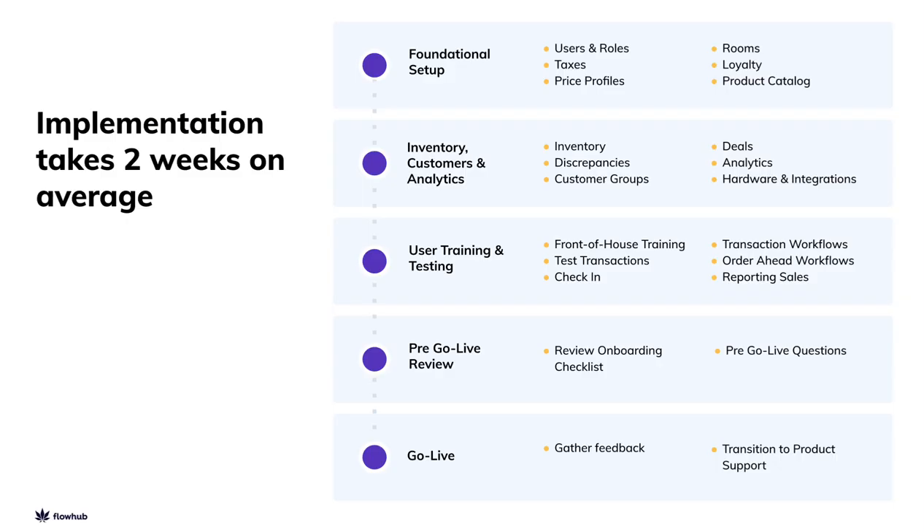On average, the onboarding process takes about two weeks, but will depend on many factors, like how many locations you're operating, whether you're waiting on licensing, and how motivated your team is to get up and running. Over this period, we will complete five meetings that will prepare you and your team to confidently navigate the FlowHub Maui platform. It's important to note that we'll be logging into the platform in the first meeting, so you can hit the ground running. Only the first three meetings are content-based, while the last two are reserved for us to work together so I can answer any questions and make sure you're 100% confident using Maui.